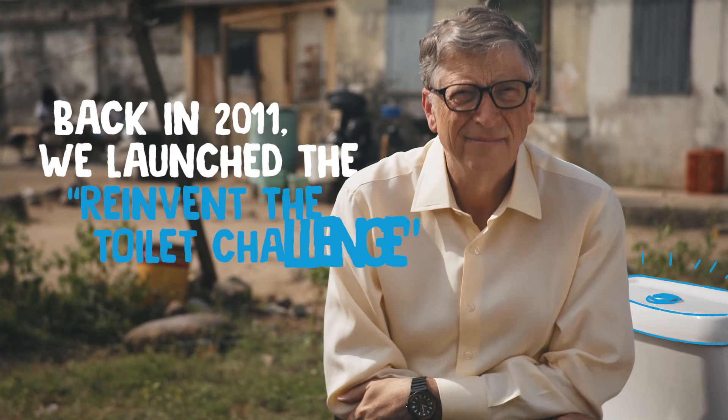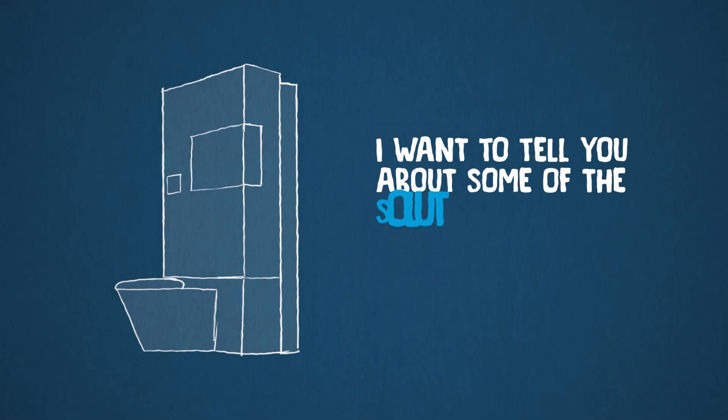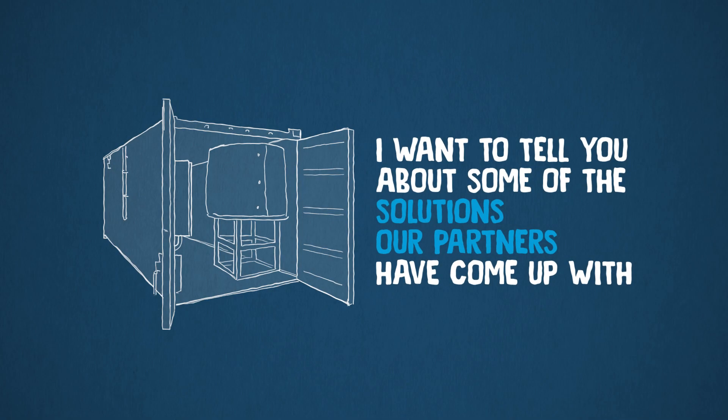Back in 2011, we launched the Reinvent the Toilet Challenge. I want to tell you about some of the solutions our partners have come up with.